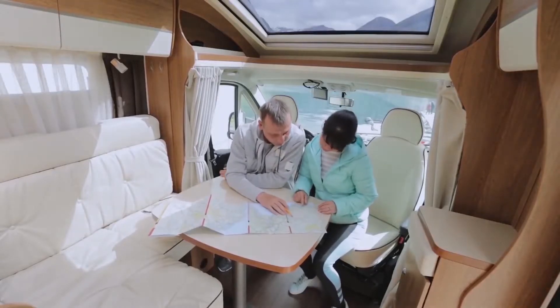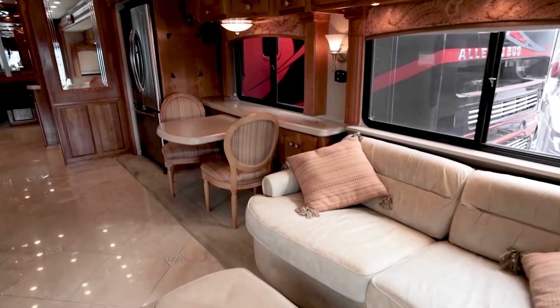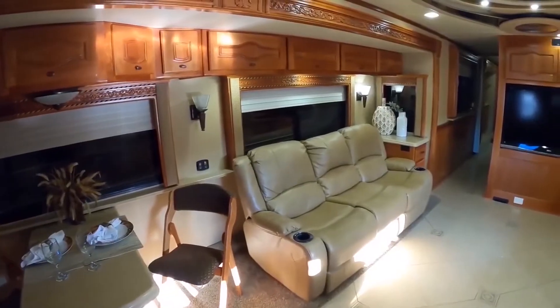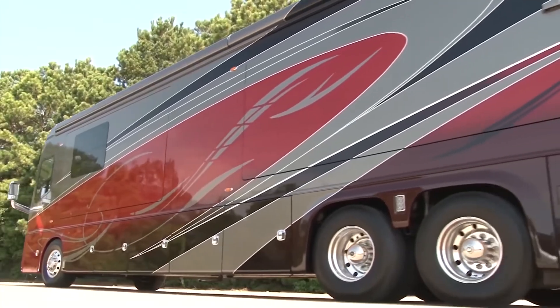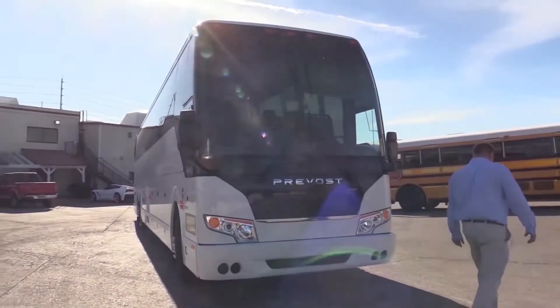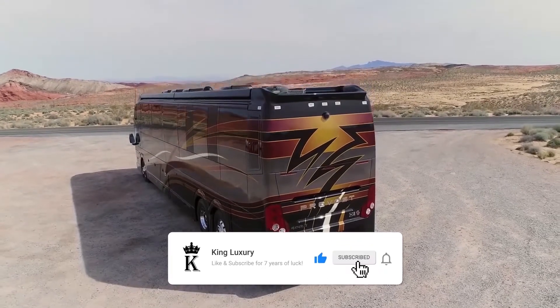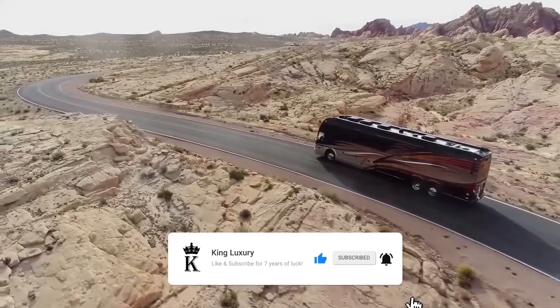You have the freedom to work, entertain, sleep, and explore literally anywhere you want. Today, we're going to take a look at five of the most incredible RVs out there — ones that compromise on nothing just because you're on the road. Welcome back to the channel. Make sure you hit the subscribe button and click the bell icon so you never miss an update.